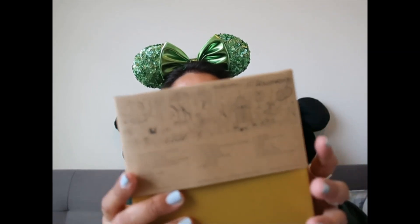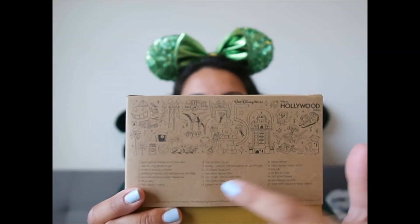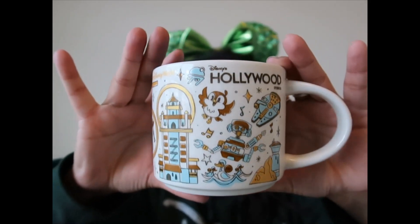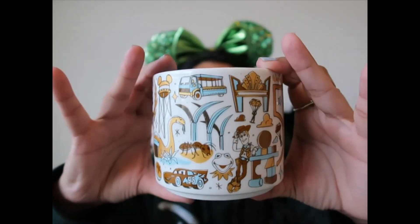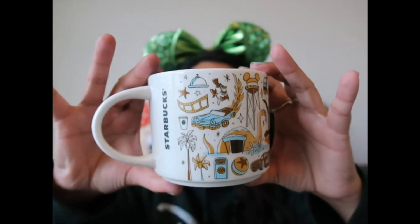I'm going to start with drinks, where I overdid it, but we're all crazy in different ways. I'm starting with the Starbucks 50th mugs. The cardboard part hosts the attractions — this one is Hollywood Studios. Let me show you what this looks like. They are currently sold out, but I have a feeling they will come back.